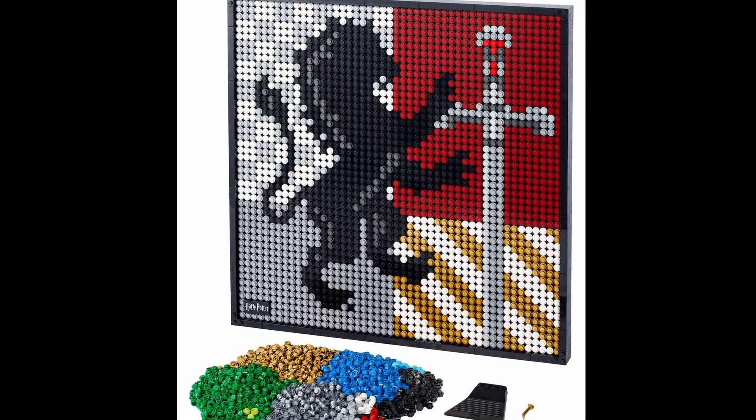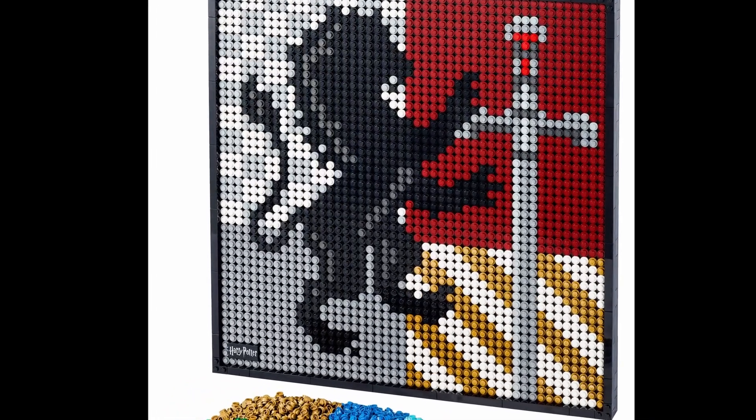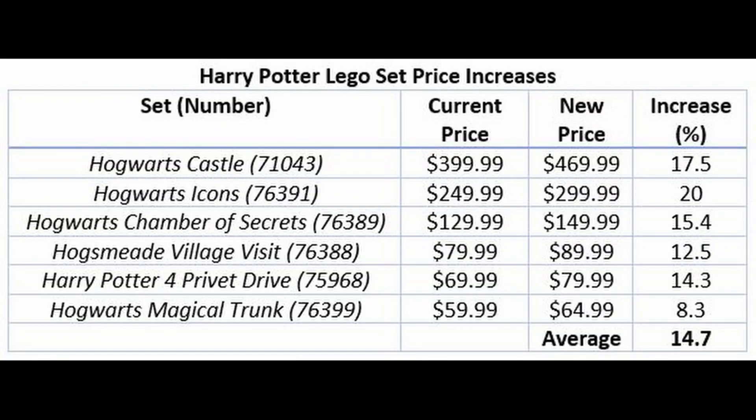One of the themes listed is one that is near and dear to our heart here at Building Together, and that is Harry Potter. We've built quite a few sets, done speed builds and reviews — you can check those out. Let's check out what we see with the price increases.